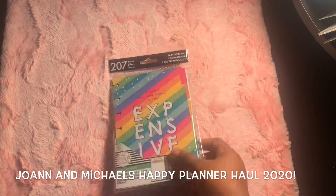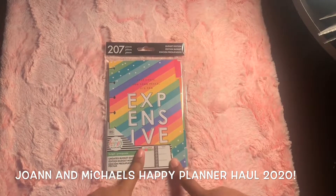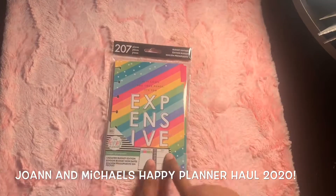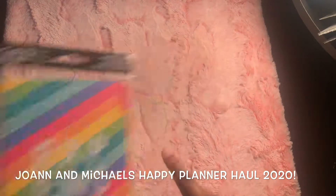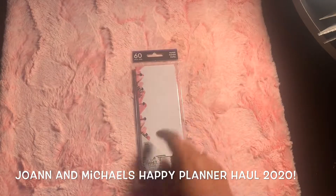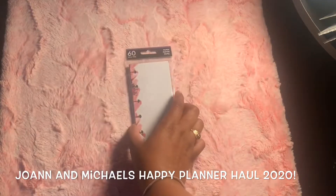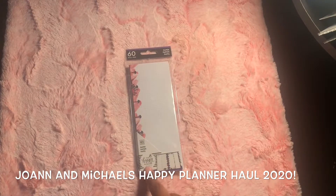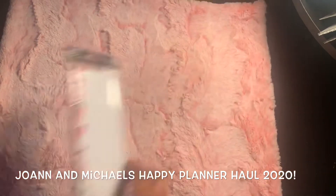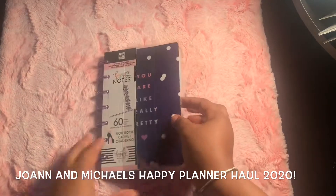I also got a second one of these because my plan next year is to use the mini budget planner, so I got the second six months because I was afraid it would be sold out. These are really cute — this is the Stargazer one. I got these for the mini Happy Planner because that's the one I carry, so you'll see a lot of accessories for that.